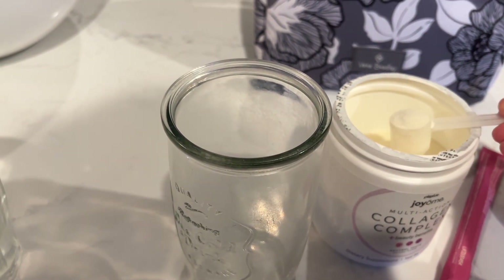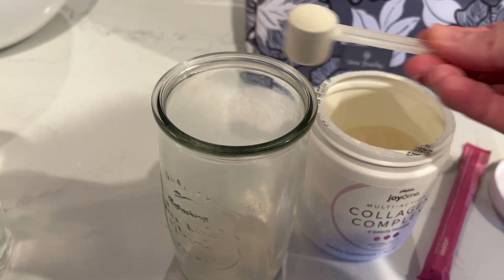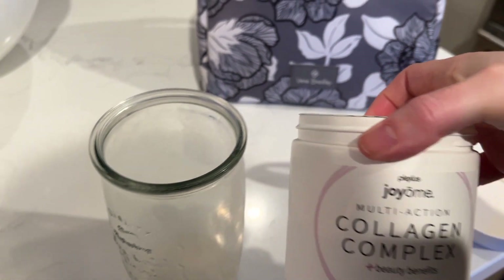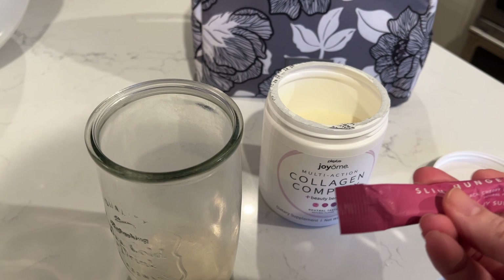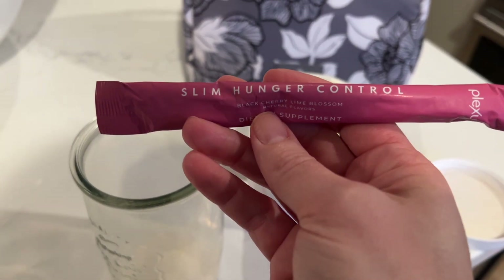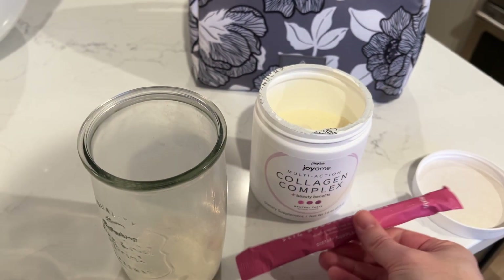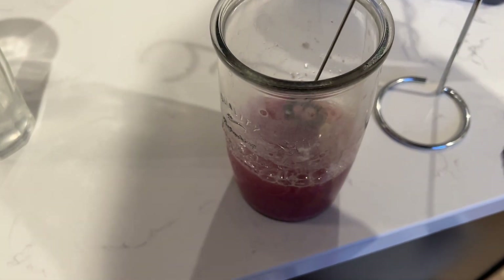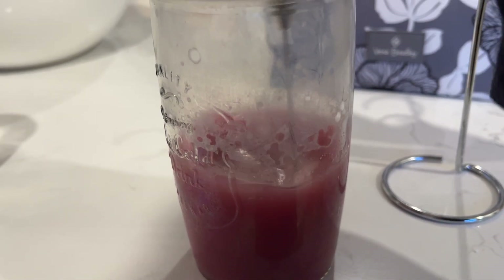Every single morning I do two scoops of my collagen. I've been a brand ambassador with Plexus for eight or nine years — I absolutely love their products, really clean plant-based supplements. I always drink my Slim hunger control every morning. It really helps me not snack, balances my blood sugar, and cuts down on inflammation — so many good benefits. I just drink that with my breakfast every single morning along with the collagen.